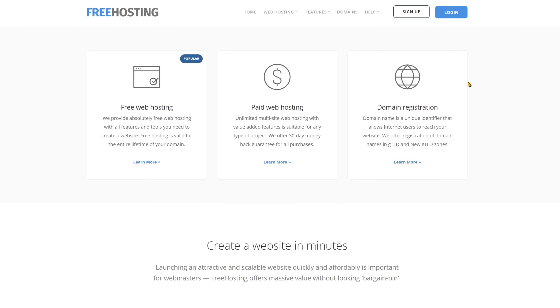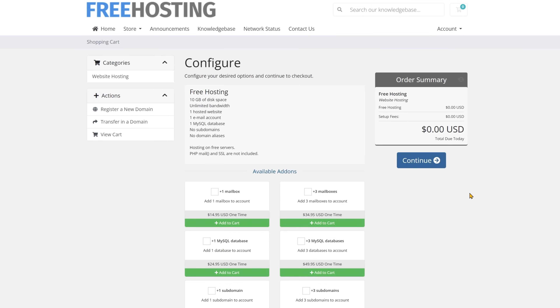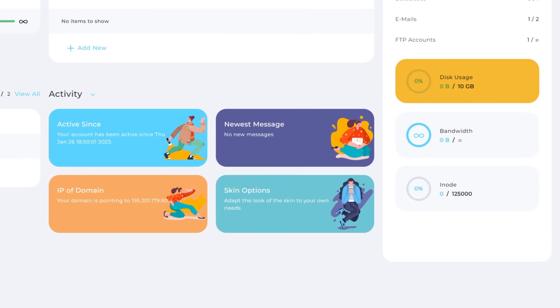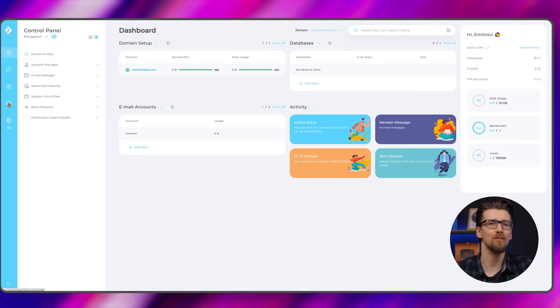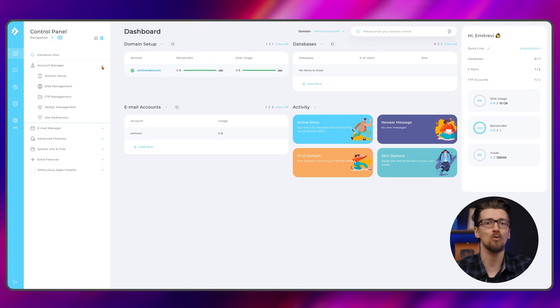Anyone is able to sign up at freehosting.com. You don't need to add a credit card or a payment method altogether, and your account gets verified quite fast. I tried two different accounts and it took about 10 minutes for them to get approved, and I could start working on my website right away. You get a control panel with basic functionality, 10 gigabytes of storage, and unlimited bandwidth. This is enough for like 99.9% of websites, and I was able to install WordPress on my site quite easily.